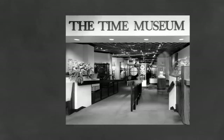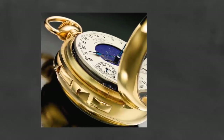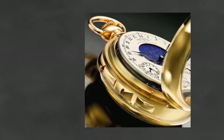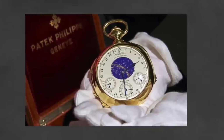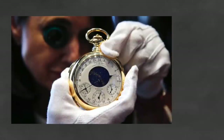In 1968, the watch was sold to the Time Museum in Rockford, Illinois, which closed in March of 1999. This led to the first time the watch went up for auction that same year, fetching $11 million. In 2014, the watch was put up for auction again, this time commanding a price of $24 million from an anonymous buyer.